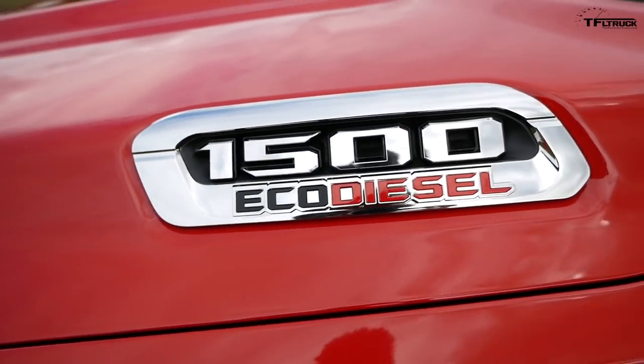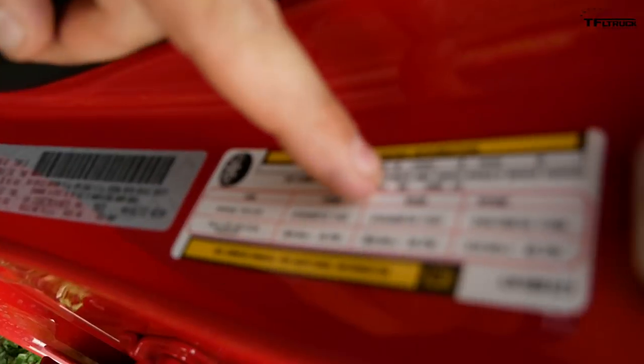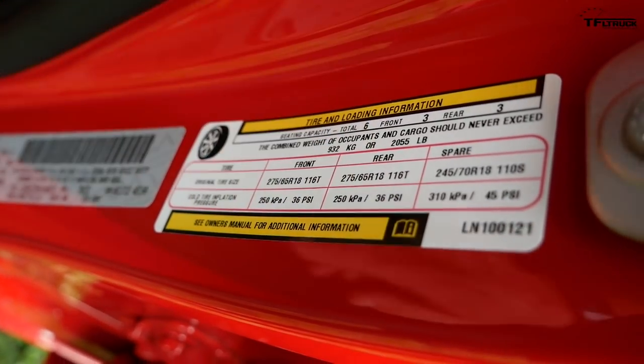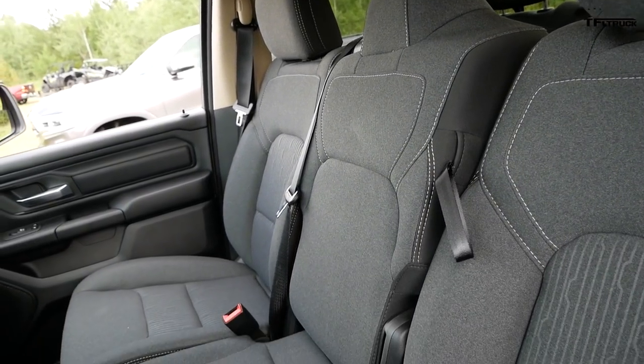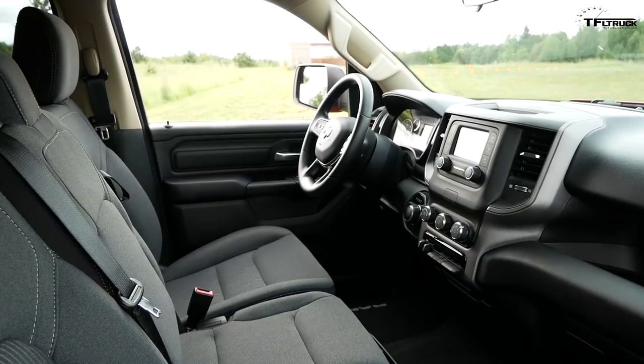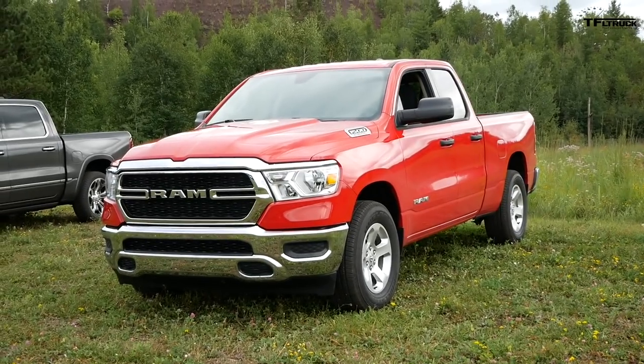Ram is offering the new third-gen EcoDiesel across the entire lineup — from Tradesman to Big Horn, Laramie, Laramie Longhorn, Limited, and of course the Rebel — in two-wheel-drive or four-wheel-drive, quad cab or crew cab. Interestingly, while Ram engineering told us the maximum diesel payload for 2020 is 2,040 pounds, I found a Tradesman with a payload sticker of 2,055 pounds — that's another 15 pounds eked out. It's a six-person, shorter quad-cab, two-wheel-drive configuration — a very nice base work truck.